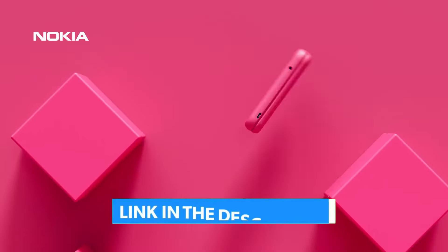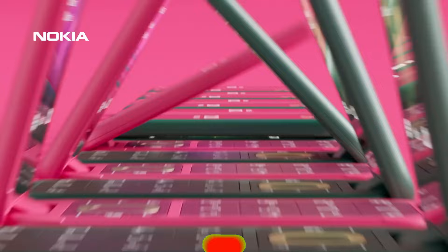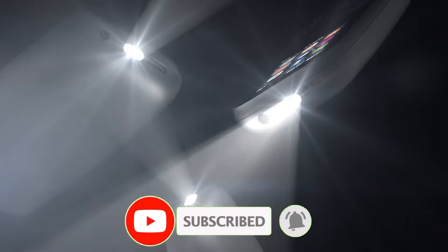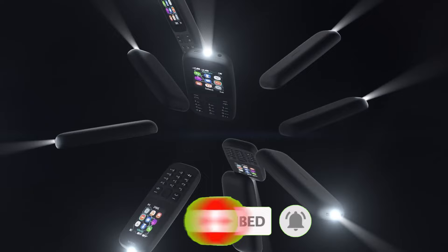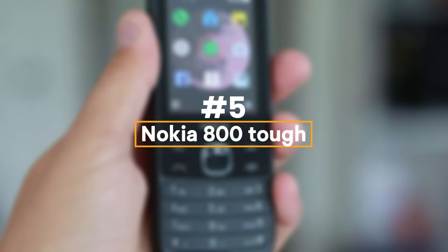Stick around till the end because we've got all the links for the best prices in the description below — no specific order, just the top contenders in the game. Let's get started. Number five: the Nokia 225.